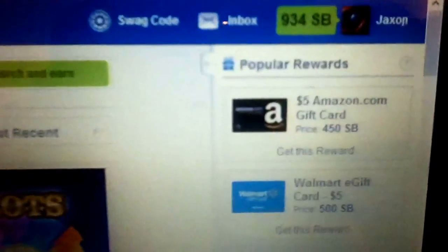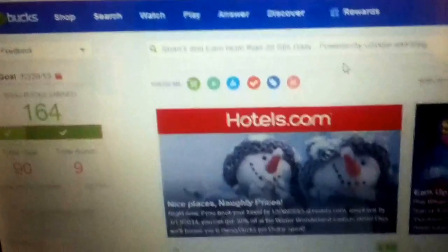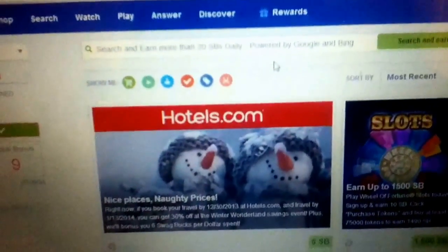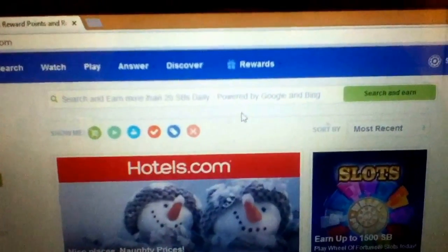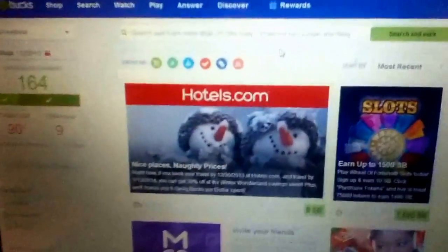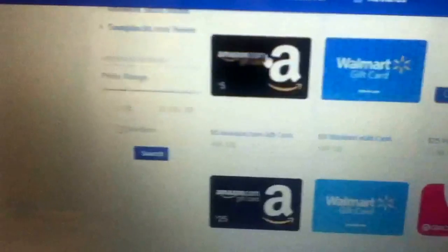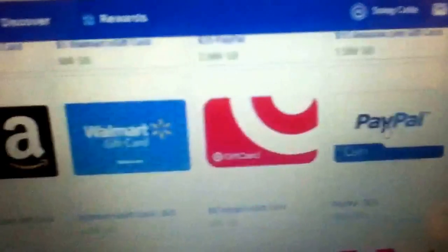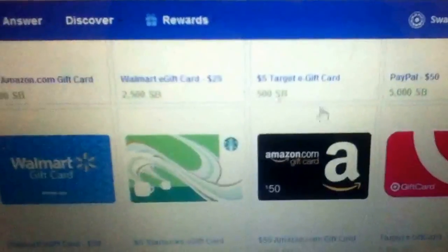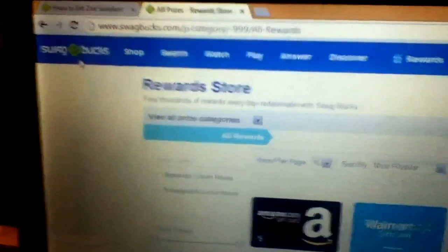The cheapest thing to get is the five dollar Amazon gift card because it's only 450 swagbucks — so you're basically getting a five dollar gift card for four dollars and fifty cents, saving 50 cents. You can also redeem for Walmart, Target, iTunes, GameStop, and check out with PayPal.